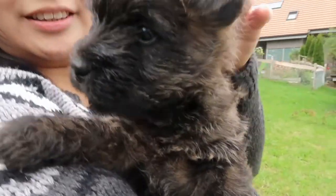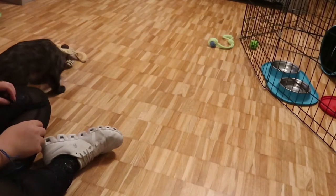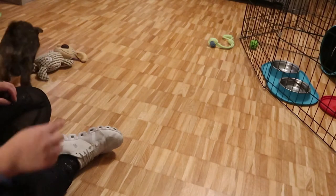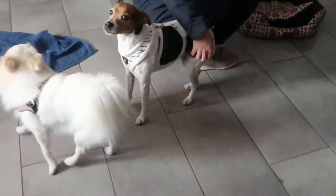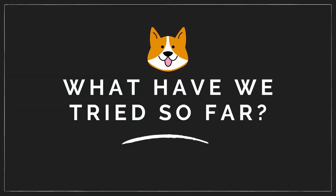If you're in the process of getting a dog or a puppy, I also posted a video called Getting a Dog Checklist, which I will link in the description box below, and I will also link our free downloadable dog care management planner to help you get started.